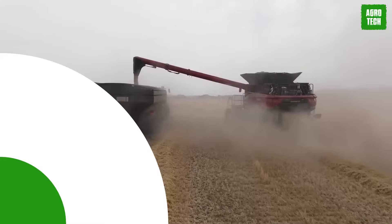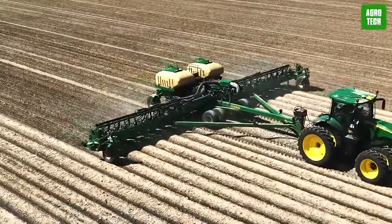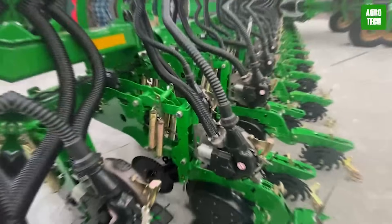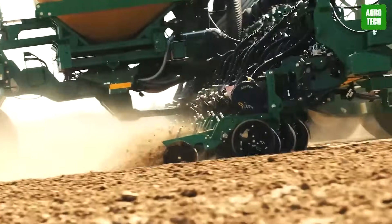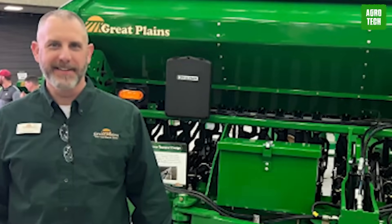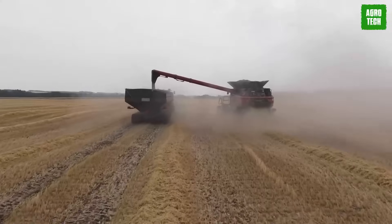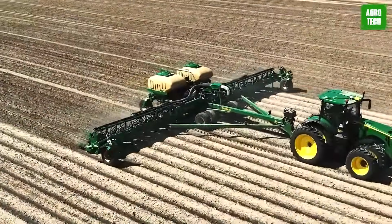Great Plains introduces the PL 5905, its largest planter yet, tailored for farmers managing expansive acreages. This 60-foot bulk fill planter is available in two spacing configurations: 15 inches with 47 rows, or 30 inches with 24 rows. Specifically designed for high-powered tractors exceeding 280 horsepower, the PL 5905 excels in planting a variety of crops from soybean and corn to alternative seeds like hemp and canola. Its 164-bushel bulk fill capacity enables uninterrupted planting throughout the day on a single fill. Notable improvements include a dual fan system replacing the previous split-air system, ensuring continuous seed delivery and preventing skips across all rows.